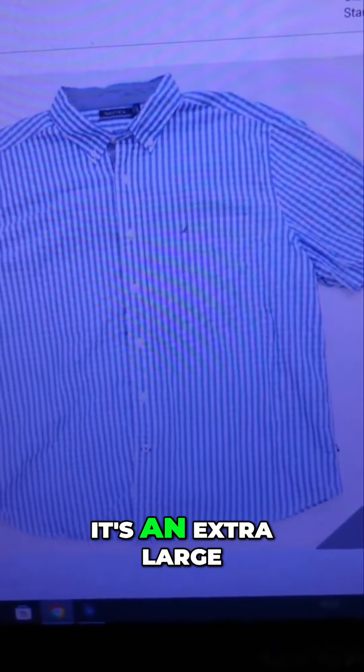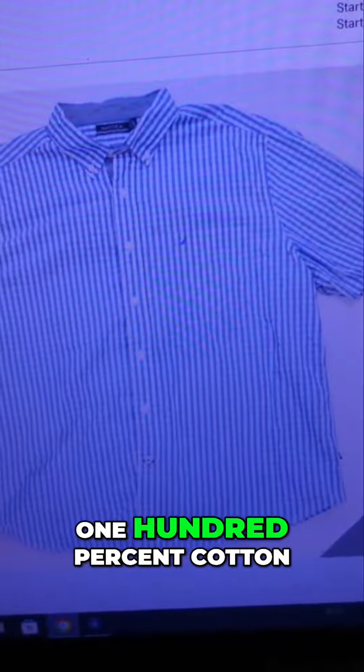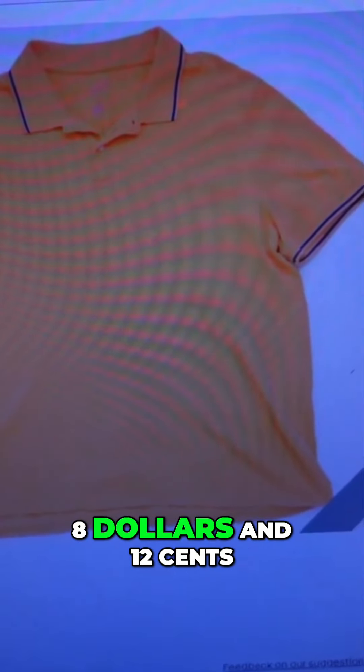Item sold for $8.93. It's an extra large Nautica blue and white dress shirt, button-front, short sleeve, 100% cotton.